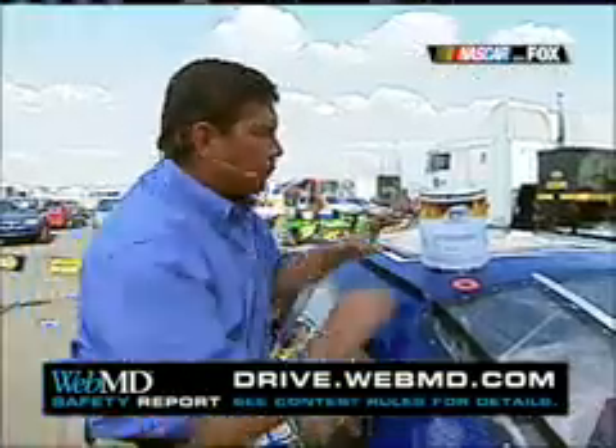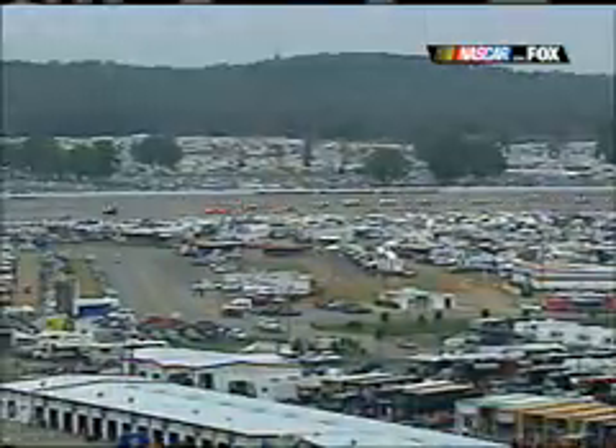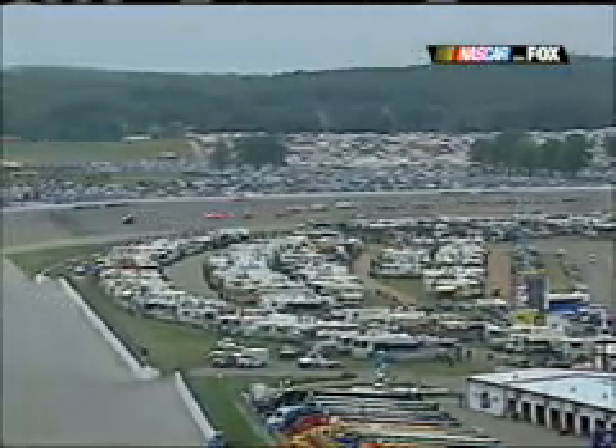Kyle Petty is actually running this product today, and I'm going to be really surprised if I don't see a lot more teams switching to this new product for driver safety — because that's what it's all about in NASCAR racing. For your chance to win tickets to races here or at Daytona next season, visit drive.webmd.com.